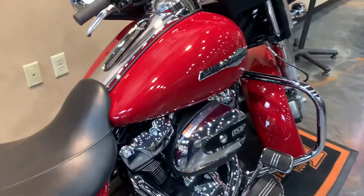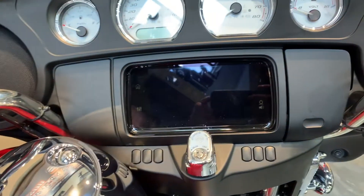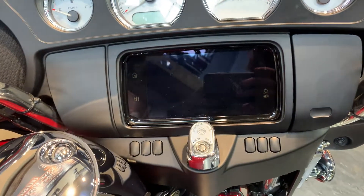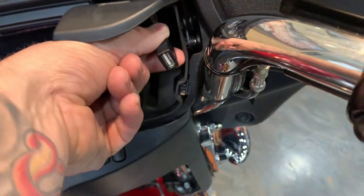This one does have the optional bigger radio, the 6.5 GTS. So you'll have your GPS as well as Android Auto and Apple CarPlay capable. And you got a little USB hookup here.